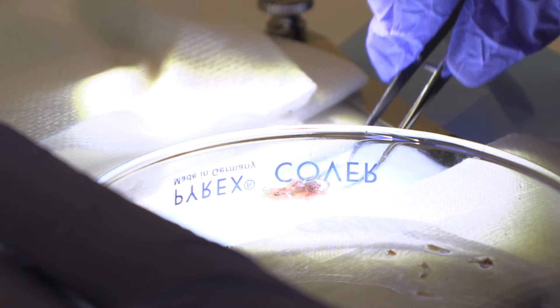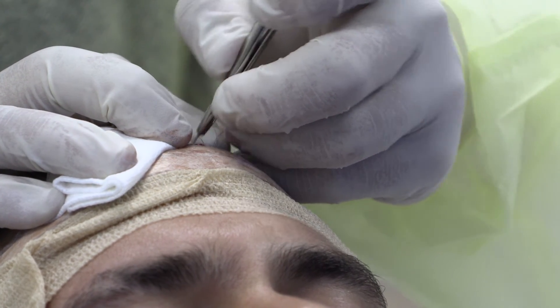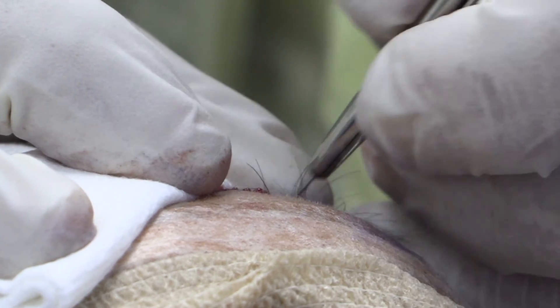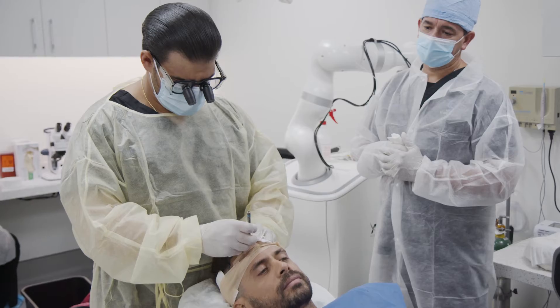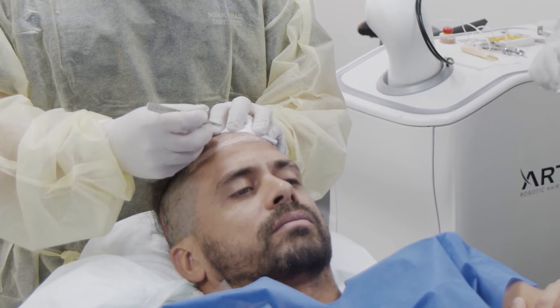In the balding or thinning areas, tiny openings no bigger than a hypodermic needle are made at a precise angle and orientation that will determine the direction of hair growth. The follicles are then gently inserted with a special instrument into the tiny openings, one by one.